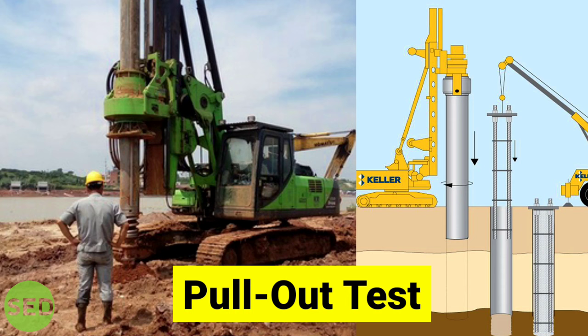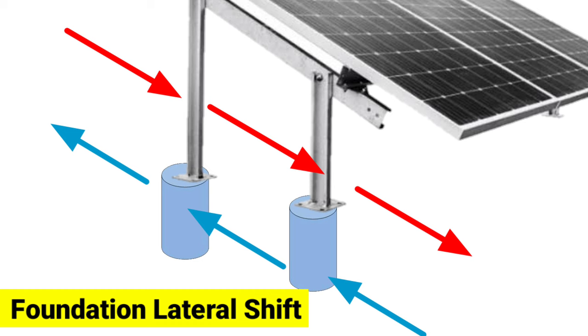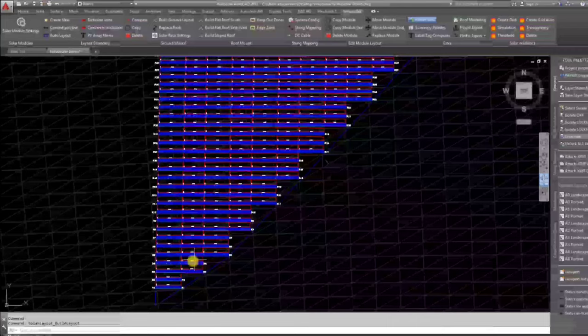I'm sure you must have heard about the pullout test of the RCC piling foundation of the MMS structure. But did any of the design companies tell you about the lateral — that is, the sideways displacement — of the module table? No?